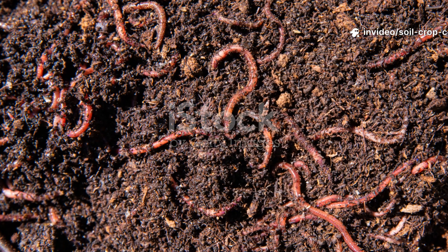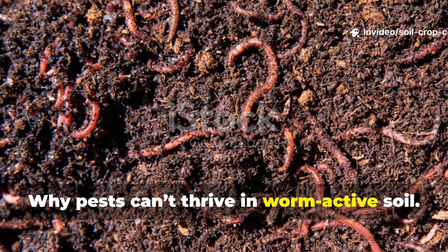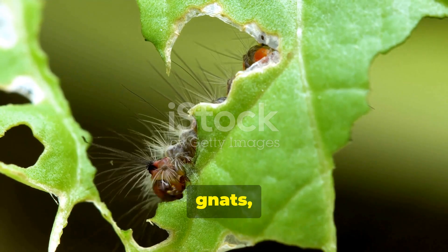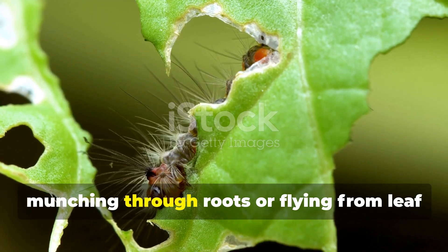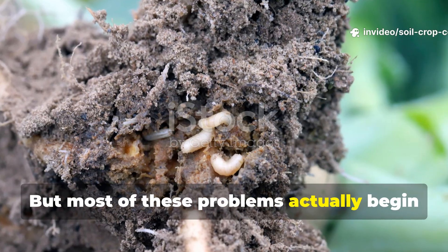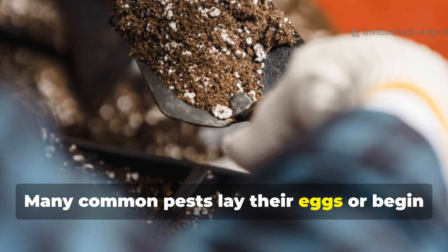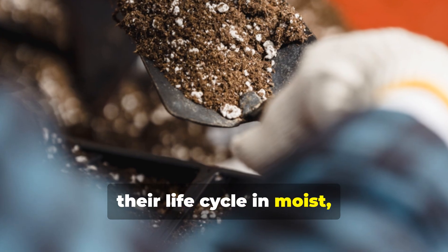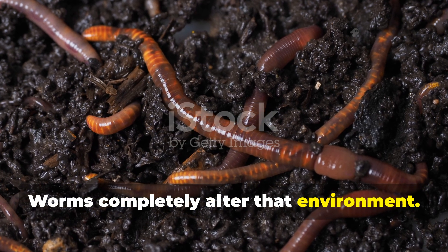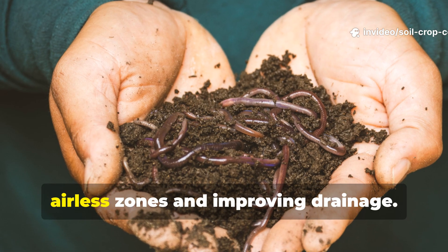Why can't pests thrive in worm-active soil? When you think about garden pests — root maggots, gnats, cutworms — you probably imagine bugs munching through roots or flying from leaf to leaf. But most of these problems actually begin under the surface. Many common pests lay their eggs or begin their life cycle in moist, compacted, low-oxygen soil. Worms completely alter that environment by aerating the soil as they move through it, breaking up tight airless zones.